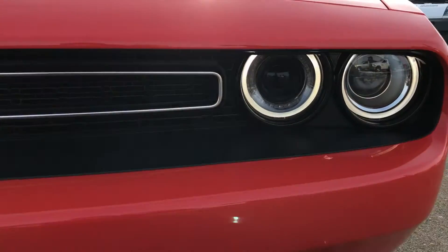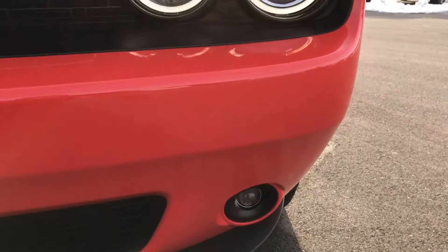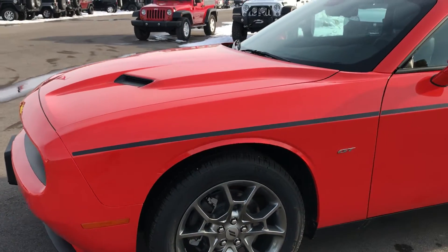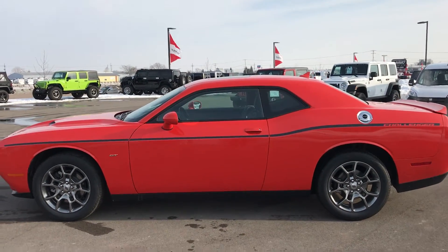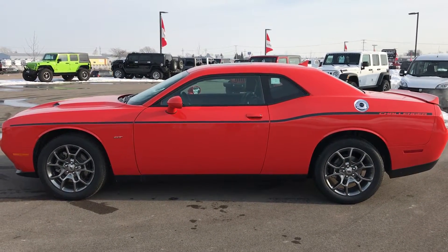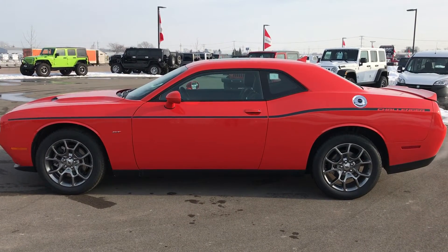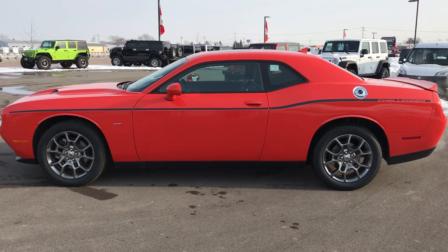Up front you have the halo running lights, projector fog lights, and HID headlights — just a very good-looking car. Go Mango is always a great color on the Challenger, and I do like the stance with the all-wheel drive. Thanks for checking out my video on the Dodge Challenger GT all-wheel drive. Check out our channel at YouTube.com/SummitAuto, and if you need a Dodge, Jeep, Ram, Chrysler, or any used vehicle, visit us at SummitAuto.com.